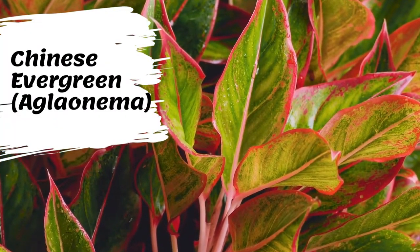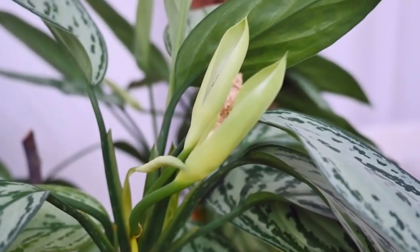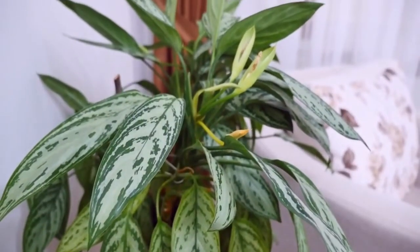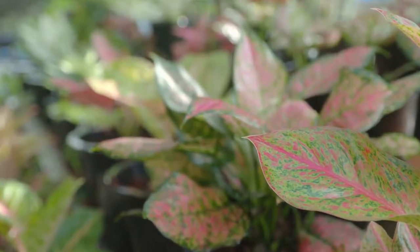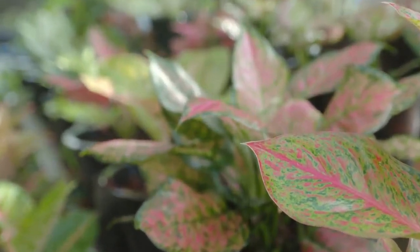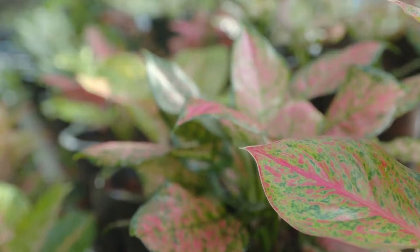The Chinese evergreens of the genus Aglaonema are fleshy tropical Asian herbs of slow growth, with leathery leaves often bearing silvery or colorful patterns. They are durable and tolerant of indoor conditions. Chinese evergreen is an herbaceous perennial, commonly used as a houseplant. It reaches a height of 2 to 3 feet. The glossy variegated leaves are lanceolate, evergreen, and 9 to 12 inches long.